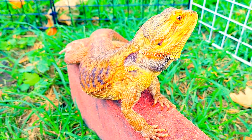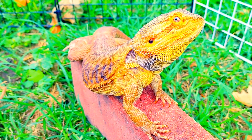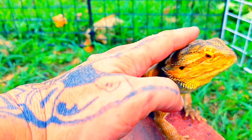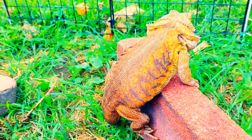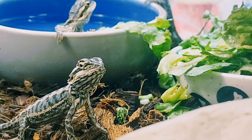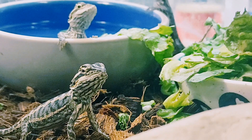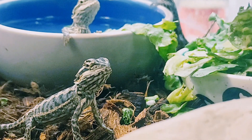For substrate on bearded dragons, I always recommend sand, along with a water dish, a hide, and a UVB light — it's a must. You can also buy UVB lights with heat built in; they last quite a while but are about 60 dollars. I also recommend 30 to 40 percent humidity, 95 to 105 degrees Fahrenheit for the basking area, and 80 degrees Fahrenheit during the day. Alternative substrates include paper towels, which I don't really recommend, or reptile carpet, which looks nice but can get messy. Sand is more enjoyable for your dragon and easier to clean.